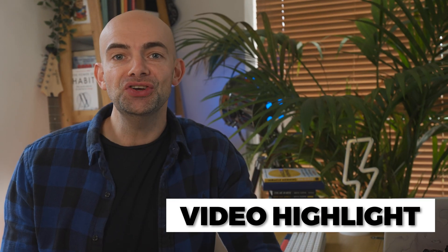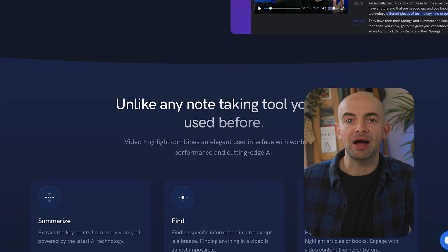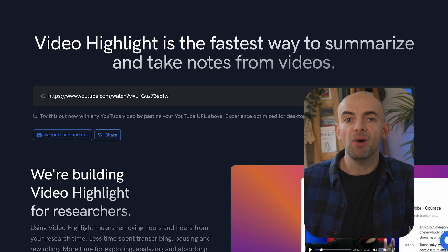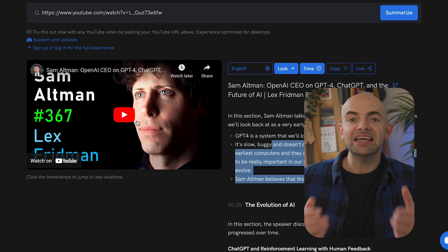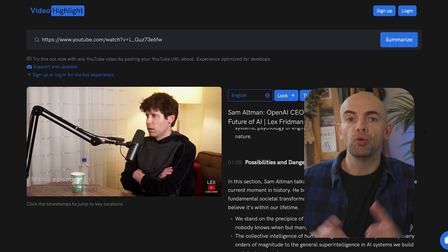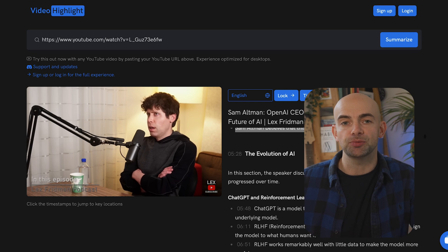If you don't have time to watch long YouTube videos and are struggling to find the best AI video summary tool, you definitely need to check out Video Highlight, which provides a summary of what the video is talking about based on specific time frames. For example, I can add in a long video I might not have time to watch, like an interview with Sam Altman about OpenAI, and then easily scroll through the key points. I find Video Highlight to be the most comprehensive of all the YouTube summary AI tools, with its easy-to-use interface and export options.